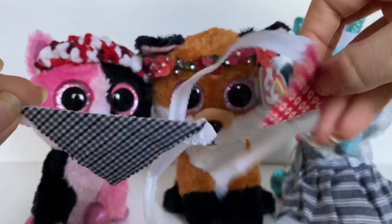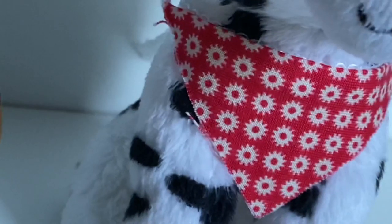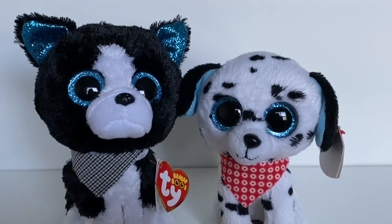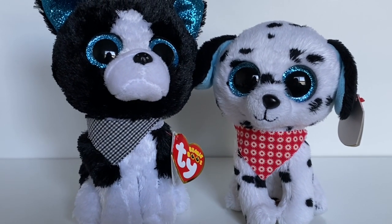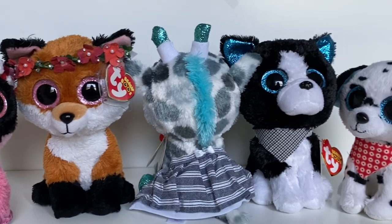They also sent me these two bandanas. I absolutely love the patterns on these and they're lined with lace, which is really really cute. This one is blue and white with a little plaid pattern, and this one is red with all these cute suns. Here's what the bandanas look like on the beanie boos — this is making me so happy, look at the little bow tie I tied.